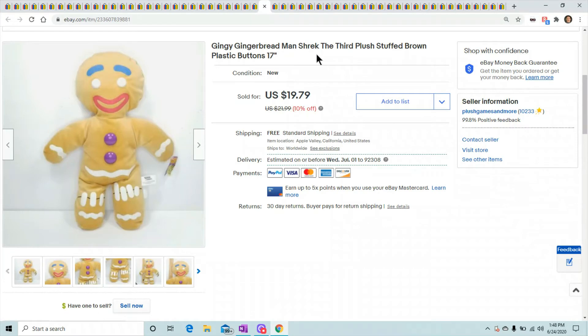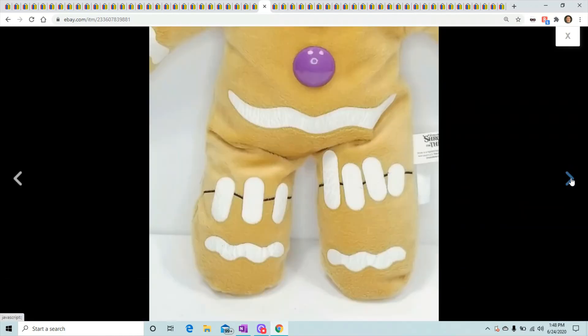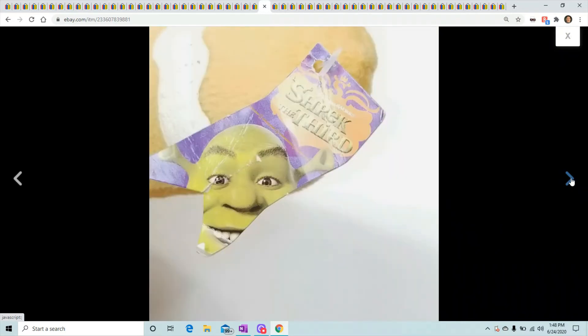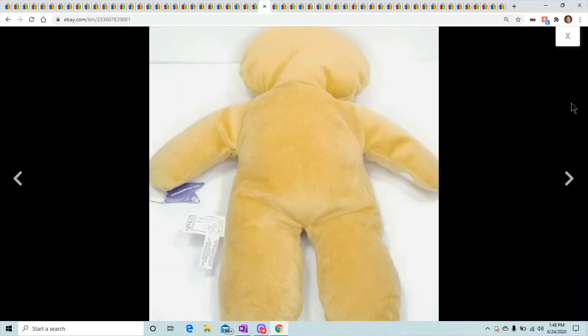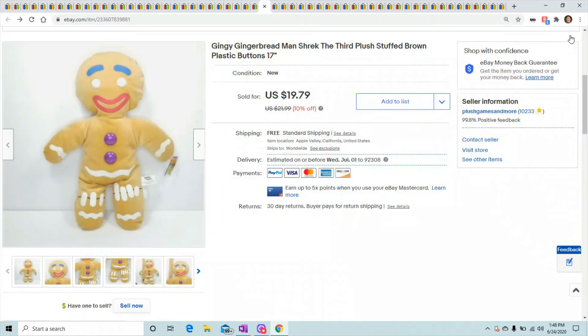The Gingy gingerbread man from Shrek — I love all the Shrek characters, they always sell very fast. If you're looking for a quick flip on plush, that's one of the best. Shrek sells almost immediately when you put them up, maybe even overnight. He sold for $19.79.